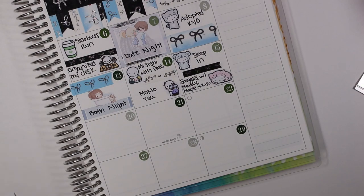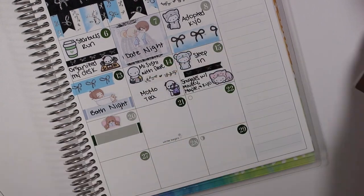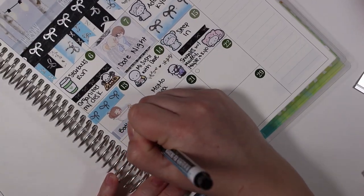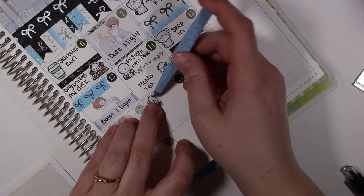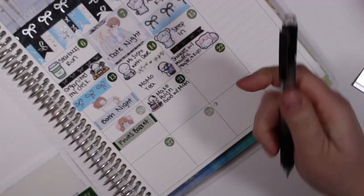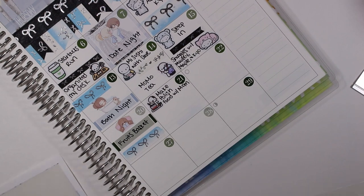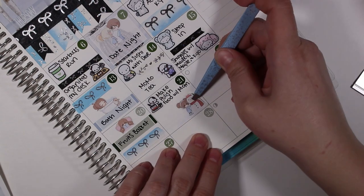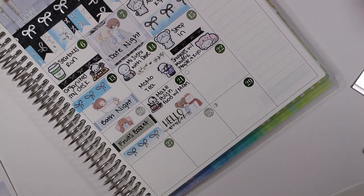On the twentieth I marked that I read some Fruits Basket with a reading Bippity from Glamplan Teeny Fam. On the twenty-first I made Polish food with my mom — my family is Polish so for Christmas we usually make traditional Polish food. I also wanted to mark that it was the first day of winter, so I used another Bippity sticker with a snowman, and then the silver foiled 'Hello Winter' sticker is from Rose Colored Days.